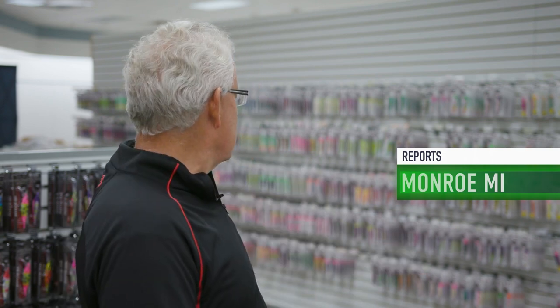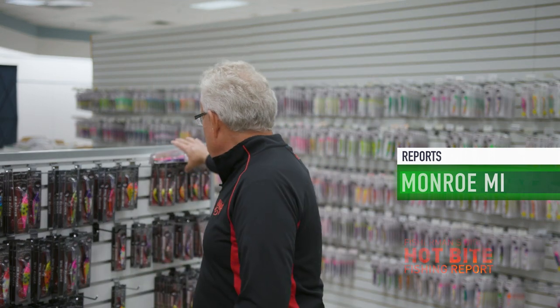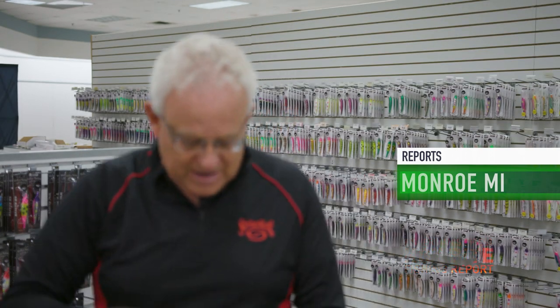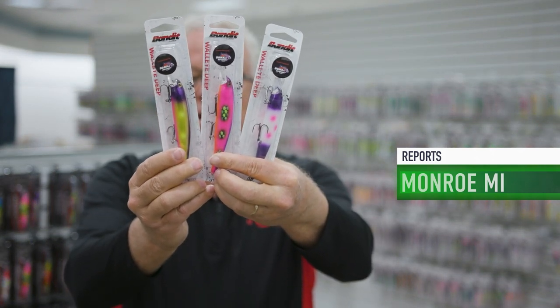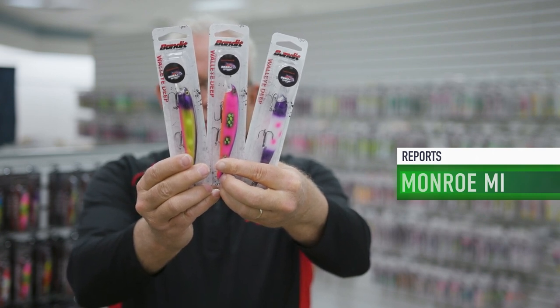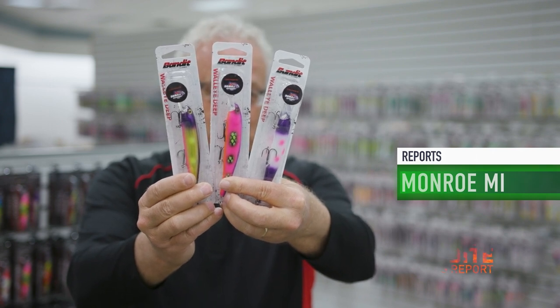Dave is probably one of the premier bait painters here in the United States. He's got a huge selection behind me of Bandits, also a great big selection of custom Reapers. I'm just going to grab a few of my favorite baits that we've been using here in the fall and hold them up in front of the camera — those baits have really been doing good.